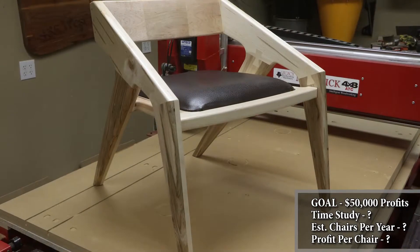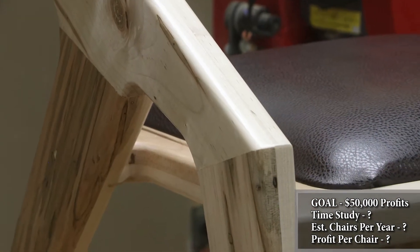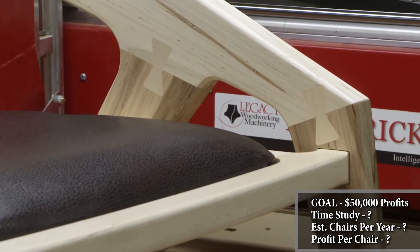Hello! I'm Chris, and welcome back to another Legacy video. In this video we're going to answer this challenge: is it possible for a one-man furniture making part-time business to make fifty thousand dollars of annual profits with a Legacy CNC machine? To fulfill this challenge, we will be making this mid-century modern studio chair. To get accurate time studies, we will also research product demand and pricing from other chair making businesses.